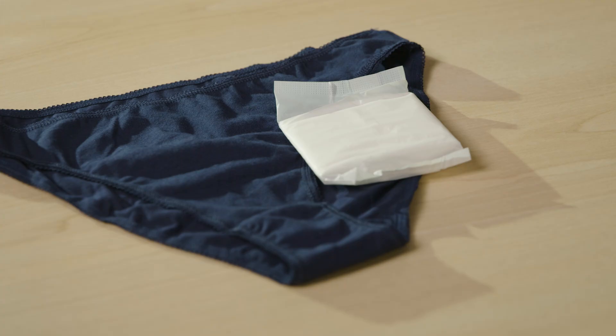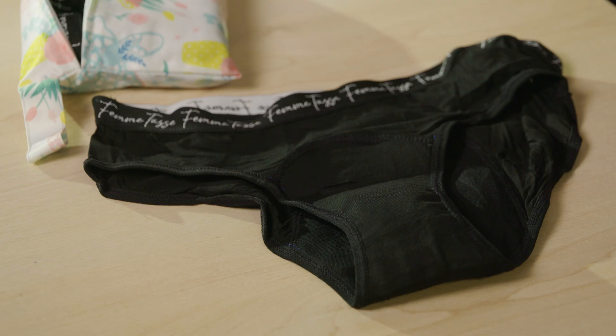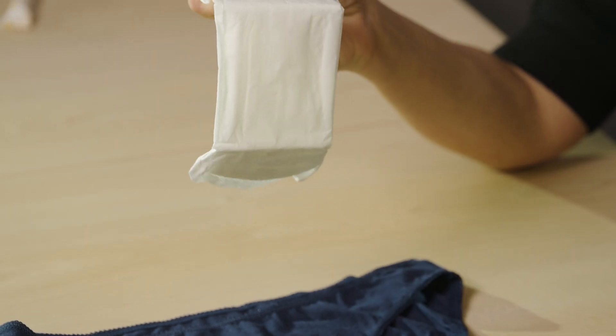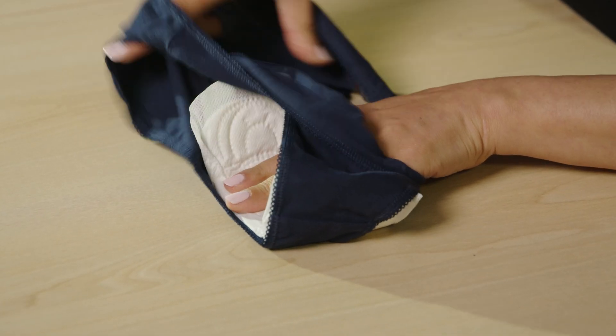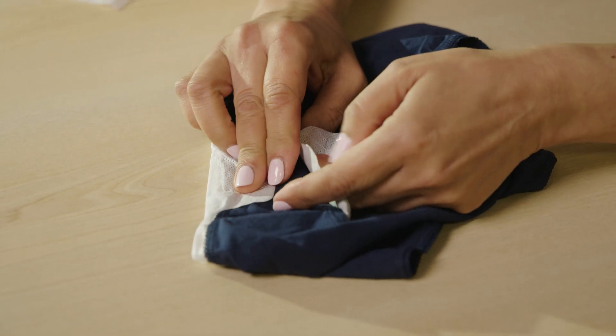Period pads, tampons, and period underwear. Period pads have a sticky strip along the bottom which is stuck to the gusset of your underwear like so. Simply peel the paper strip that covers the adhesive and press firmly into the underwear. If it has wings, wrap these around the sides of your underwear to keep these in place.